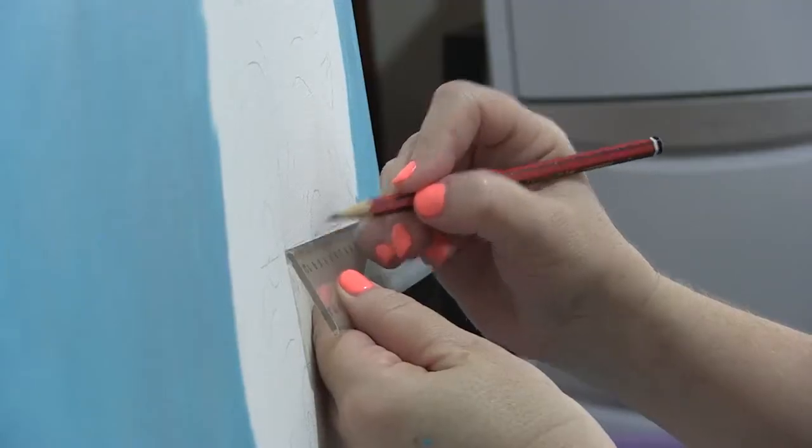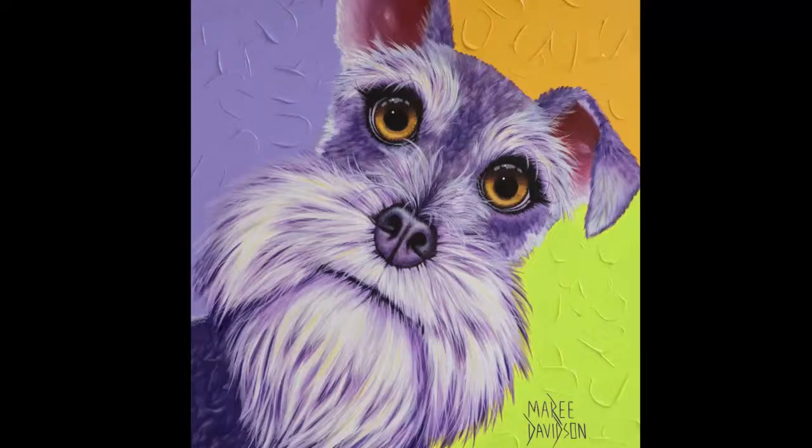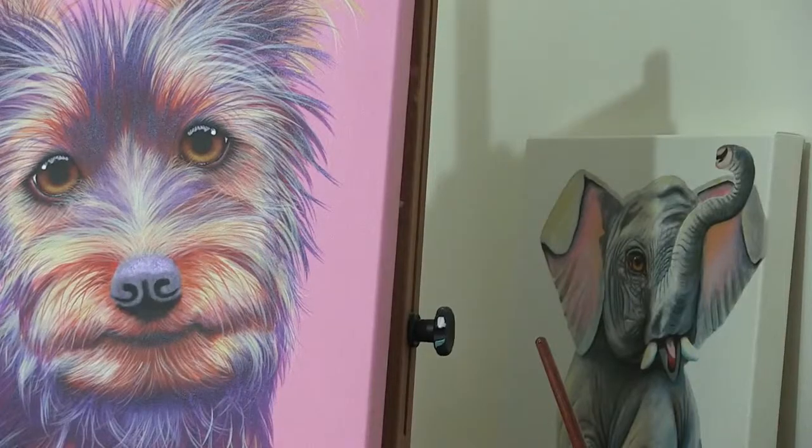Her latest creation, the Dog Collection, has taken off in Brisbane. With features from Bentley the Dachshund, Harry the Schnauzer, and Lucky the Dalmatian, how can any dog lover resist? At the moment I'm painting some Westies. I'm using my favourite colour in the background, which is aqua, and I think they're going to be a lot of fun because they've got gorgeous little beady eyes.